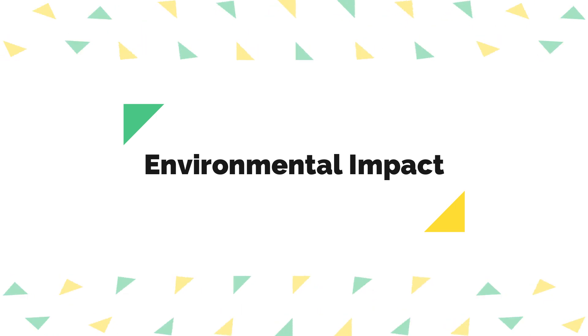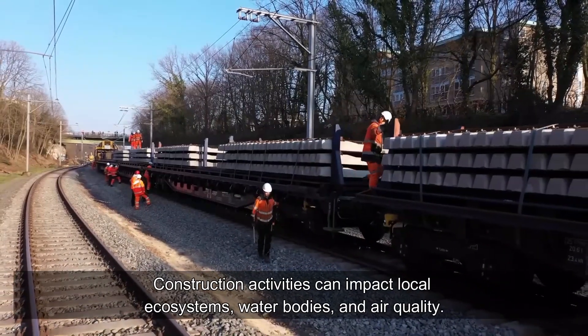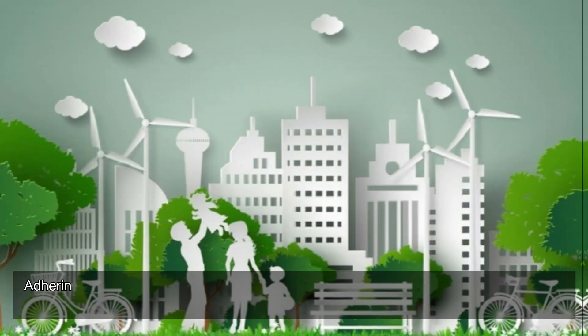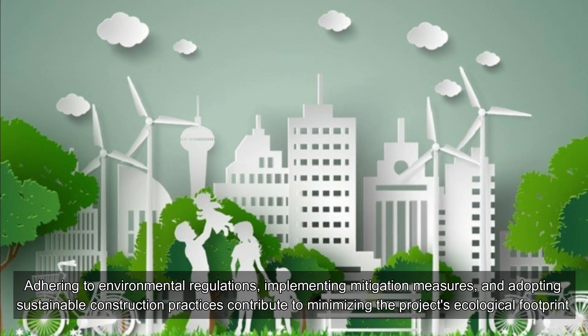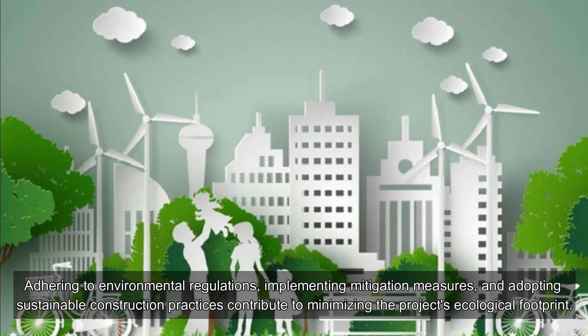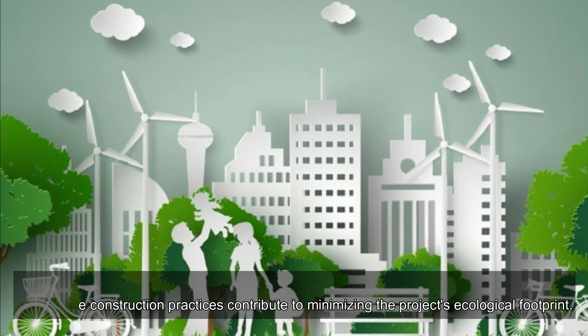Environmental Impact. Construction activities can impact local ecosystems, water bodies, and air quality. Adhering to environmental regulations, implementing mitigation measures, and adopting sustainable construction practices contribute to minimizing the project's ecological footprint.